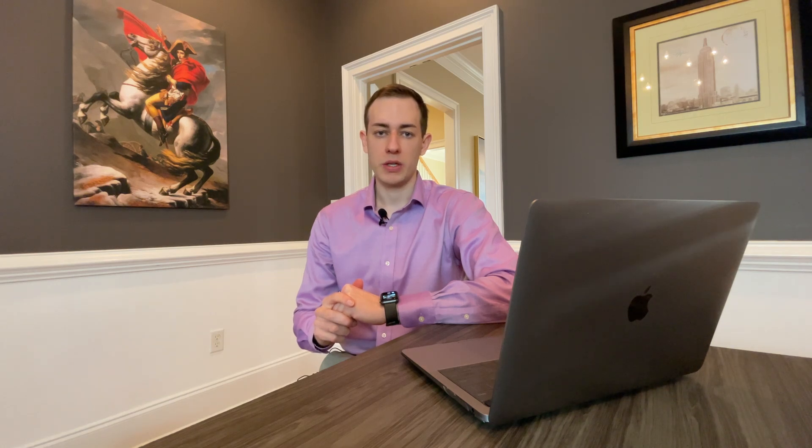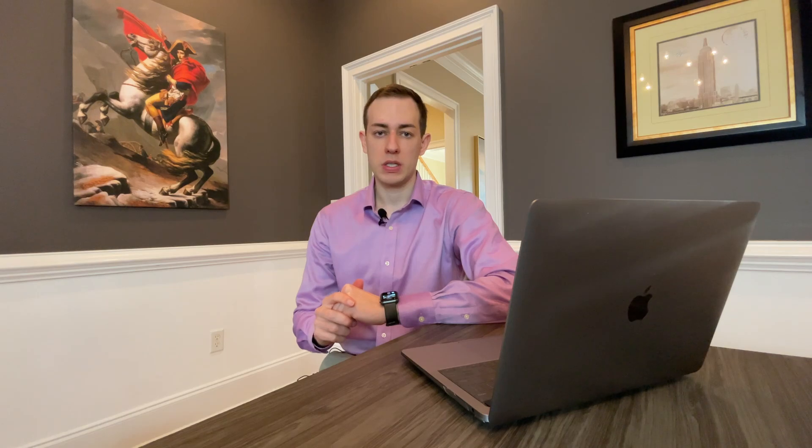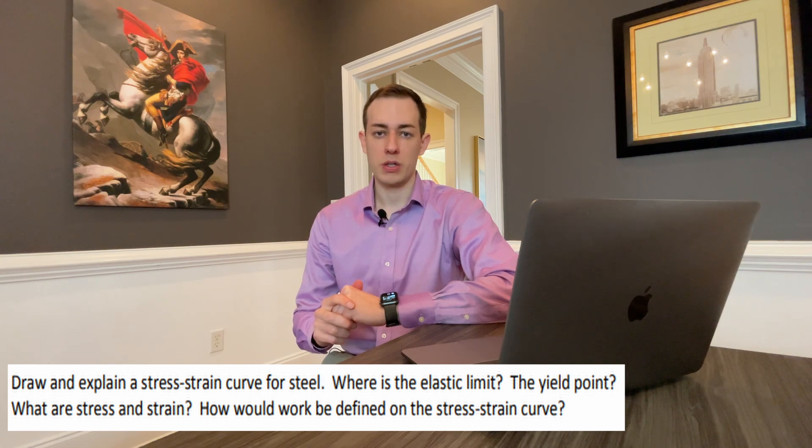The interview process first starts with a phone interview. This is designed to simulate the technical interviews that you'll encounter in Washington DC. It generally lasts around 45 to 60 minutes and contains about three to four questions. The majority of the questions are going to be calculus and physics based. Examples include calculating the volume or area of a shape using calculus, distance and velocity, projectile questions, and also major specific questions — such as if you're a mechanical engineer, being able to draw a stress-strain curve and explain its key characteristics.